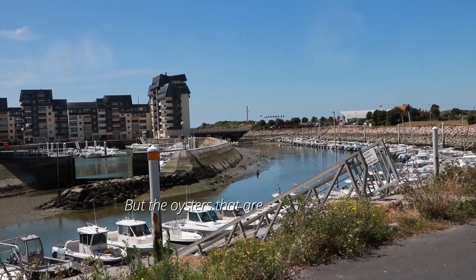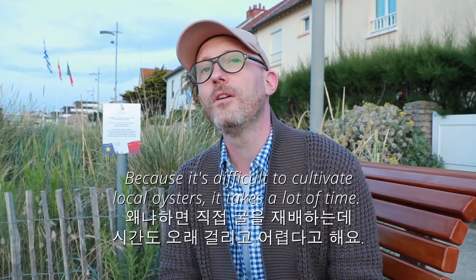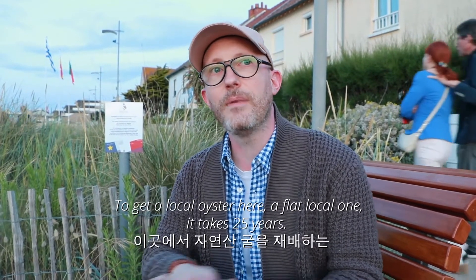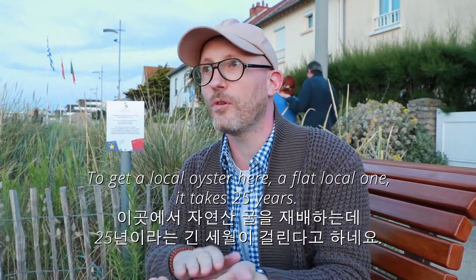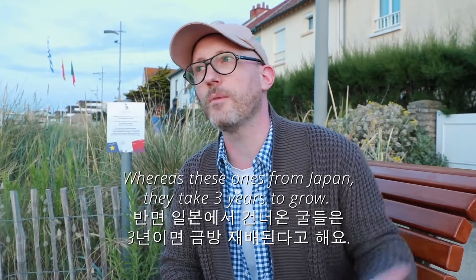Il faut savoir que les huîtres qui sont élevées ici viennent du Japon. Ce ne sont pas des huîtres locales, parce que c'est très dur et très long d'élever des huîtres ici. Pour avoir une huître plate locale, il faut 25 ans. Alors que celle qui vient du Japon, on peut l'avoir à maturité au bout de 3 ans à peu près.